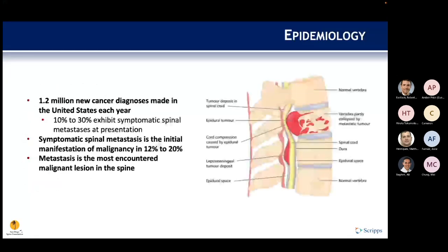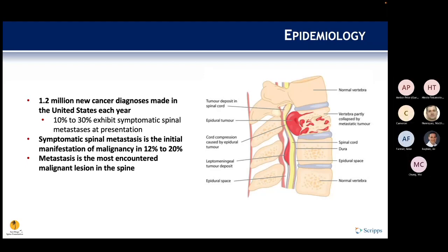Over a million new cancer diagnoses are made each year in the U.S., and 10 to 30 percent exhibit some symptomatic spinal mets at presentation. They are the initial manifestation of malignancy in about 12 to 20 percent of cases, and mets are the most encountered malignant lesion in the spine.